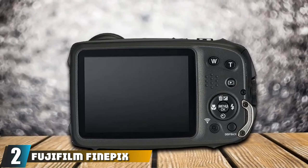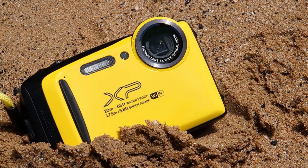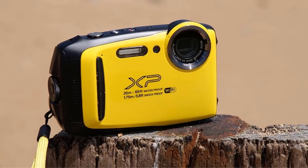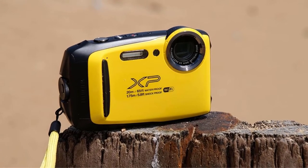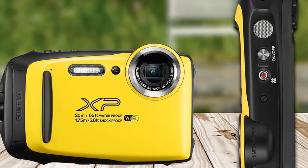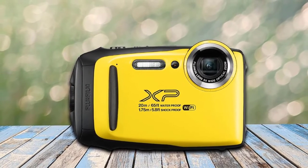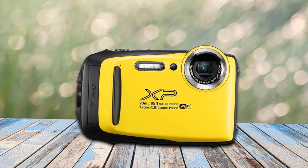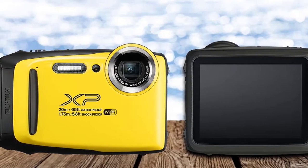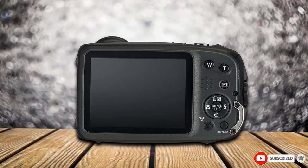At number two, we have the Fujifilm FinePix XP130 waterproof camera, able to perform incredibly at a depth of 20 meters and withstand the shock of a fall from 5.8 feet. The FinePix XP130 is one of the latest models in the XP series rugged camera category from this world-famous brand. It remains functional when temperatures fall below zero, exhibits excellent dust resistance for sandy beaches, and features an internal 5x optical Fujinon zoom lens with an intelligent digital zoom that increases range up to 10x. It also features a 16.4-megapixel back-illuminated CMOS sensor that delivers excellent picture quality even in low-light environments.